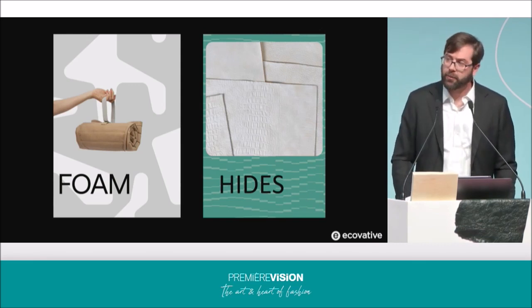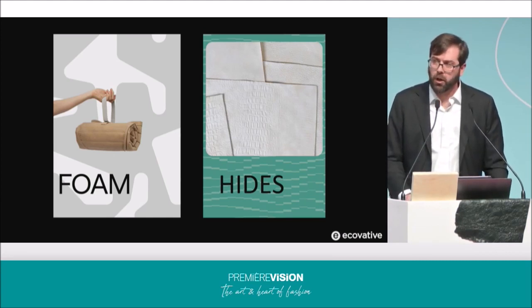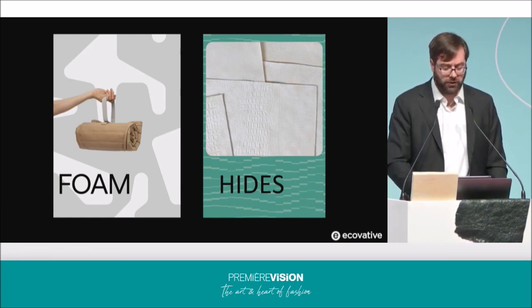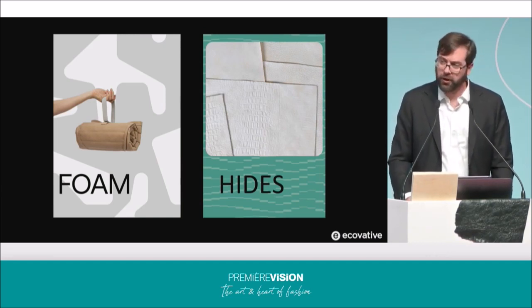We also have to make it a top priority that these materials are taken up directly by existing supply chains, because we do not expect that large, complex, and well-established industries are going to quickly pivot to new materials. That's why we are meeting them exactly where they are to offer a superior alternative to the traditional categories that makes mycelium a very obvious choice.